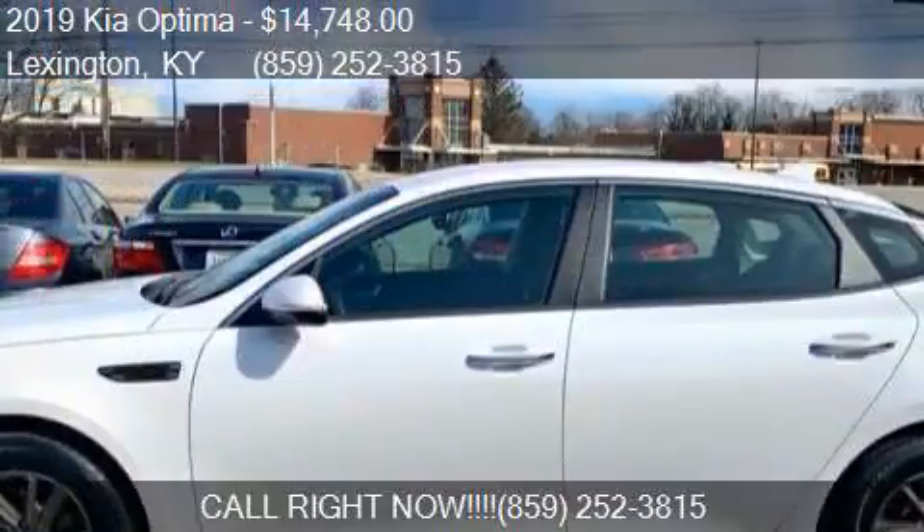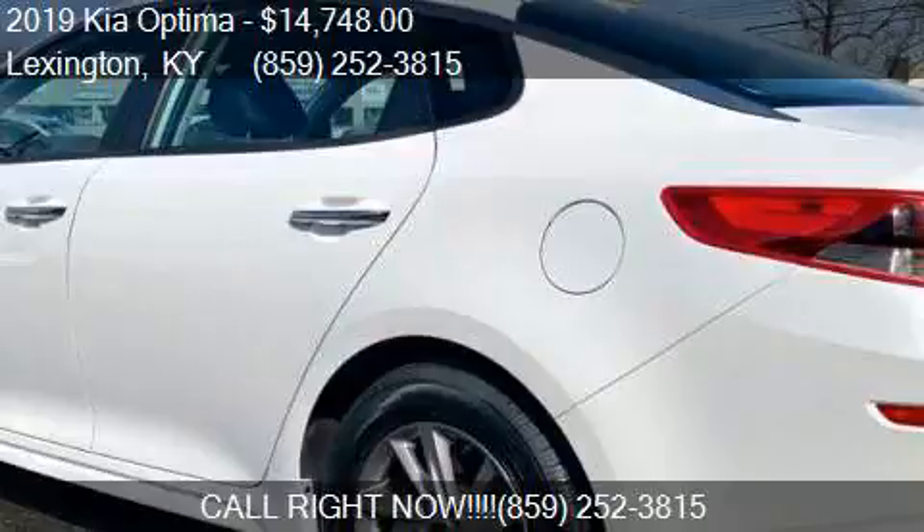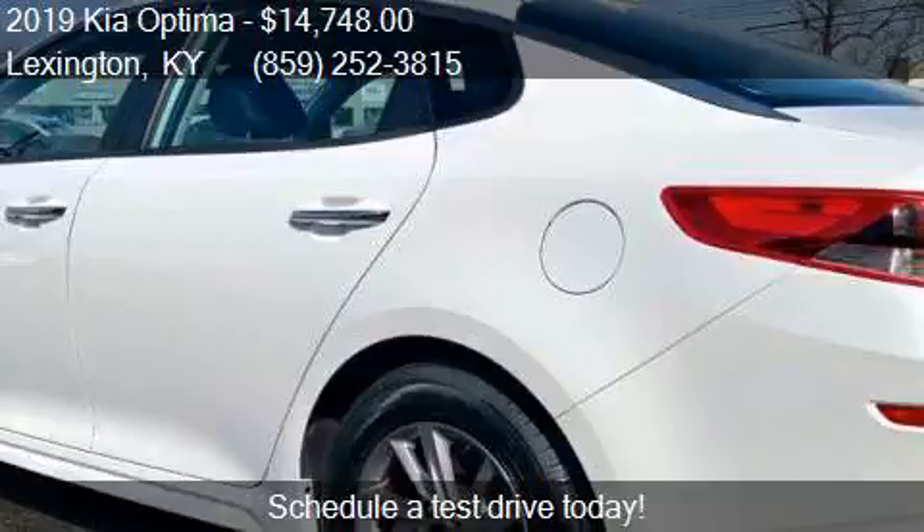Call us at 859-252-3815 or stop by our lot. Find us at 688 East New Circle Road in Lexington, Kentucky, on our website, or check us out on oursforsale.com.